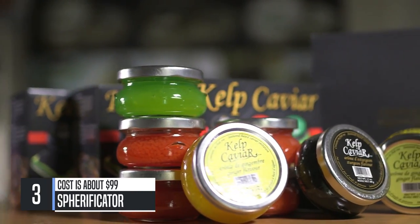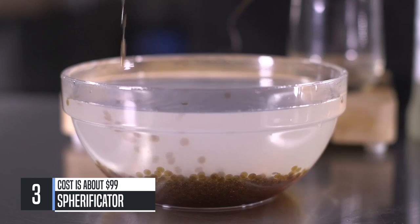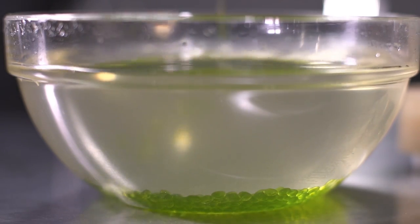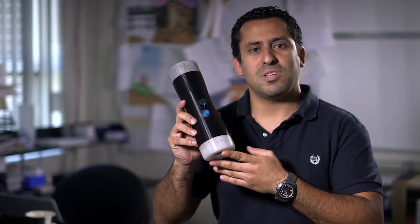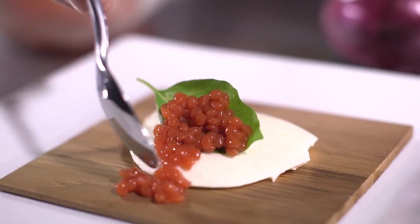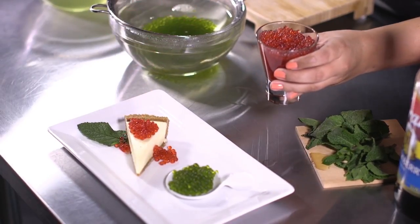My name is Naor Cohen. For the last three years, I've been running a caviar substitute business. The process we use to turn our liquid mixture into pearls is called spherification. We've had so many requests to make this process available on the consumer level. And today, this is exactly what we are doing with this spherificator. Once you understand the simple process behind spherification, which we will show you in a few seconds, you'll have endless possibilities at your fingertips. From drinks, to appetizers, to main courses, and even desserts. The only limit is your imagination.